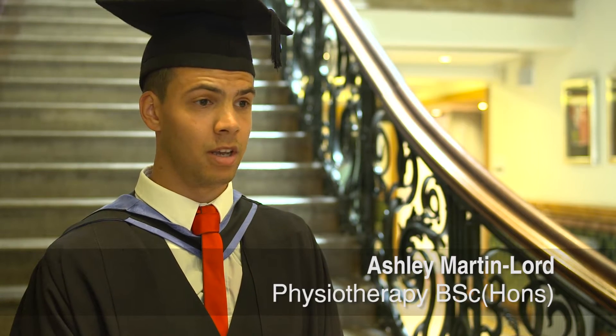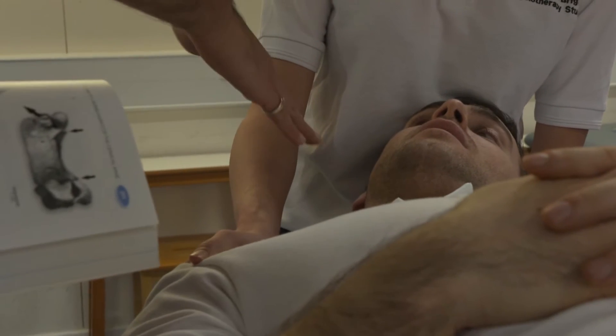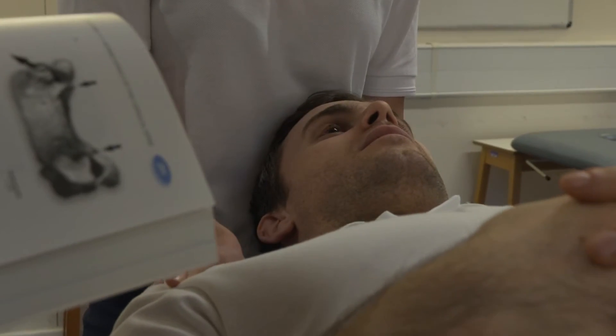The best thing for me would have been the placement opportunities, and also having lecturers who have written books on physiotherapy. I love the practical-based learning, especially within the anatomy and exercise modules — we really get hands-on using all different types of equipment and techniques that I haven't used before, which is really exciting.